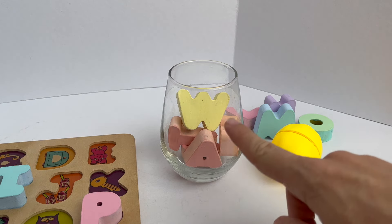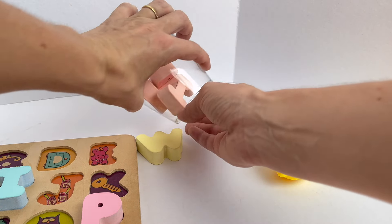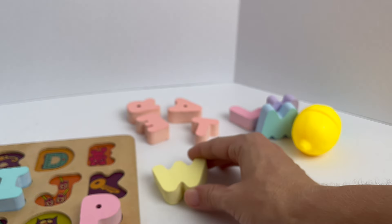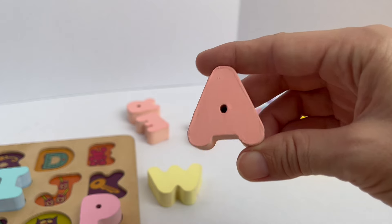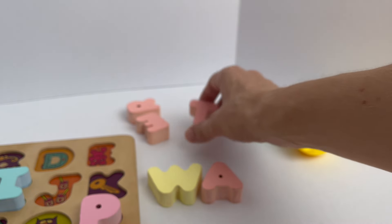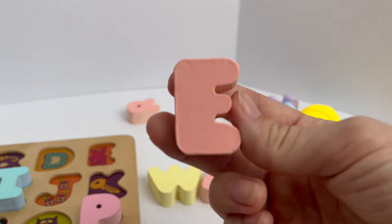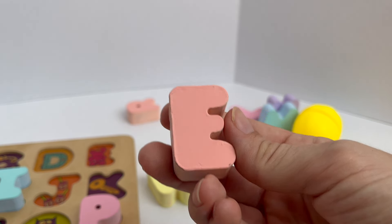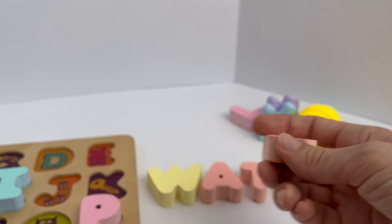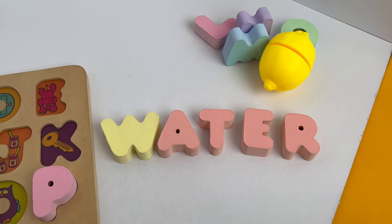Wow, look over there. I see some letters. Let's pour them out to see what we get. I see the letter W. And I see the letter A. I also see the letter T. The letter E. And I see the letter R. W-A-T-E-R. Water. There was water in the glass.